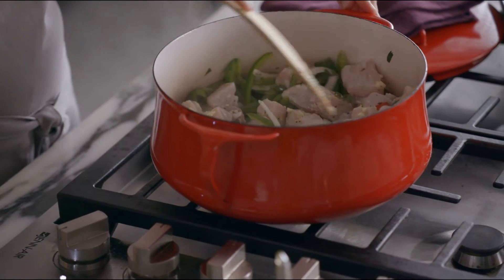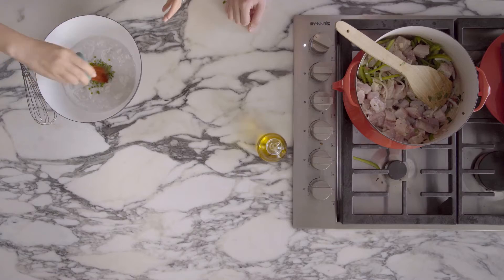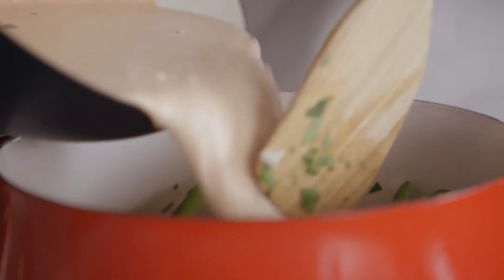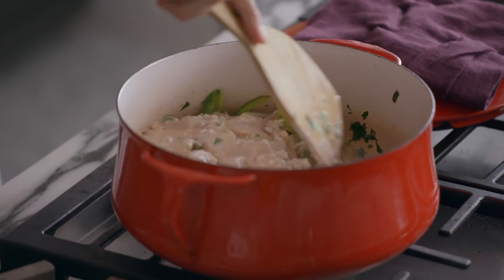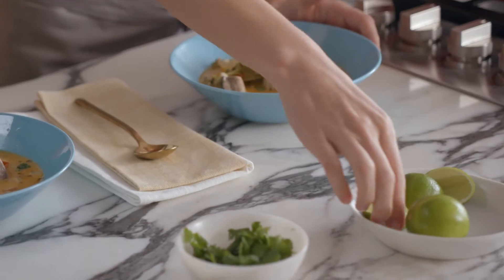I love how this stew has all these flavors of Brazil in one bowl. I like the coconut milk in there — I love the richness that coconut milk adds to stews and soups. It smells really good. Doesn't it? I'm going to give you a nice big bowlful.